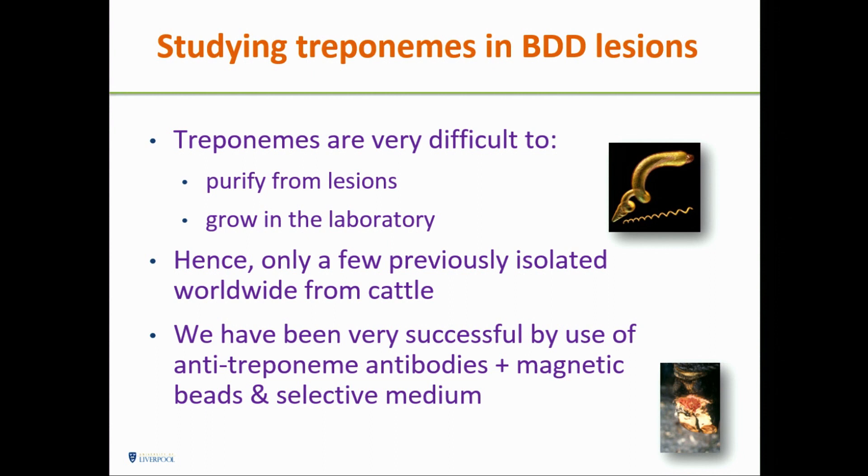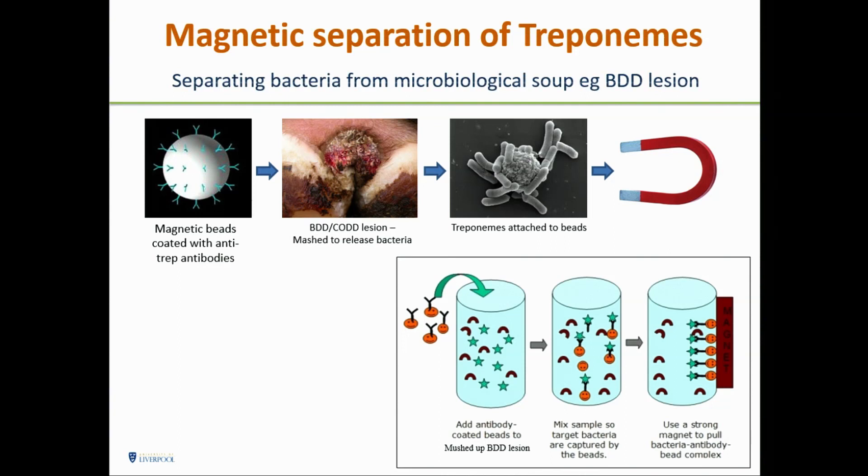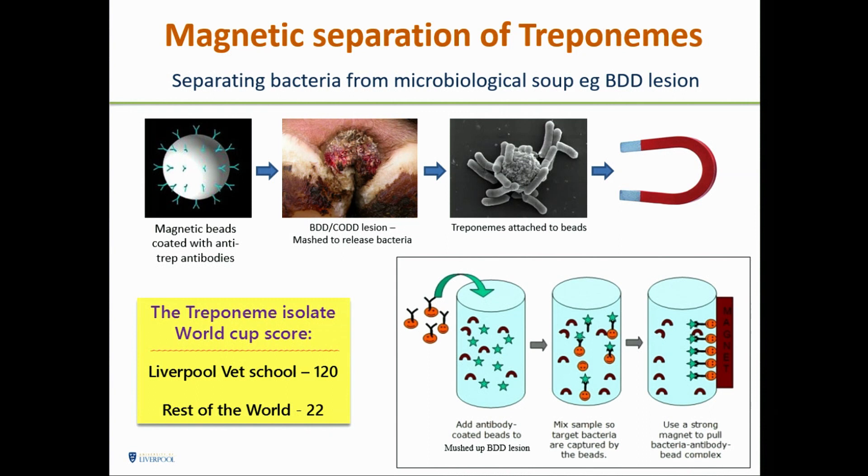Treponemes are very difficult to purify from lesions because there are lots of other bacteria present, and they're difficult to grow in the laboratory — they're anaerobic. We used a trick from general microbiology: magnetic beads coated with anti-Treponema antibodies. We mush up a lesion, mix them with the beads, and literally pull the Treponemes out with a magnet. Then we grow them by selective medium. The Liverpool Vet School Treponemes World Cup score is 120 isolates; rest of the world, 22.